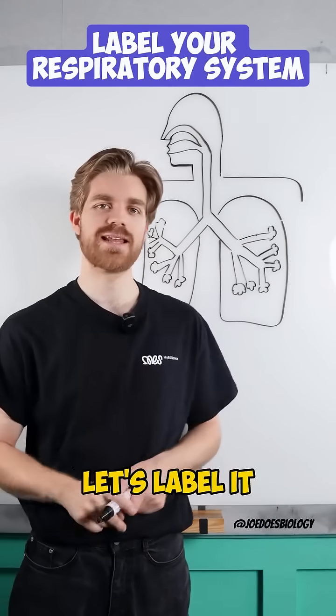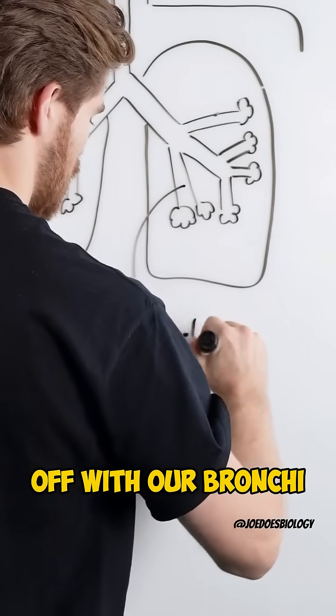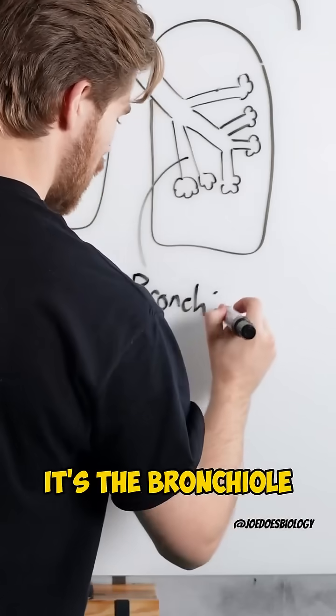This is your respiratory system. Let's label it. We're gonna start off with our bronchi — oh wait, that's a mistake. It's the bronchioles.